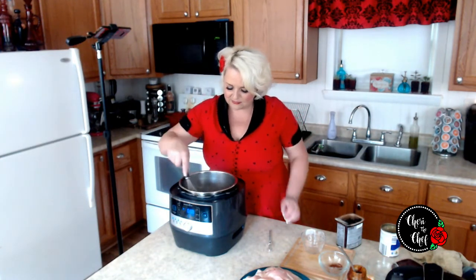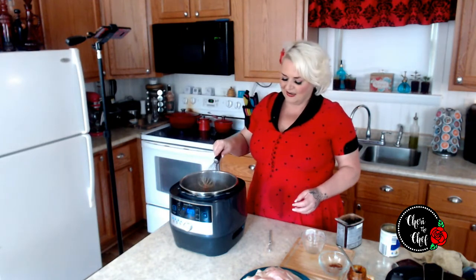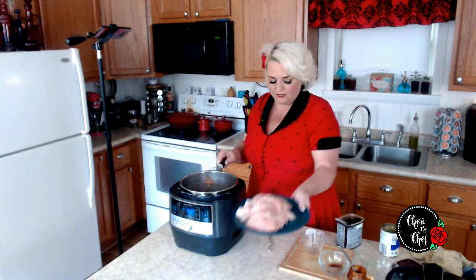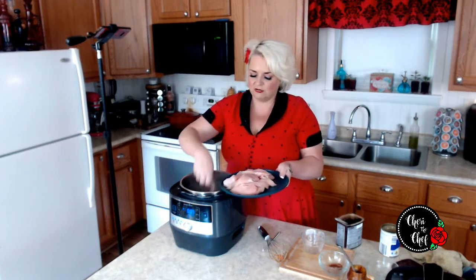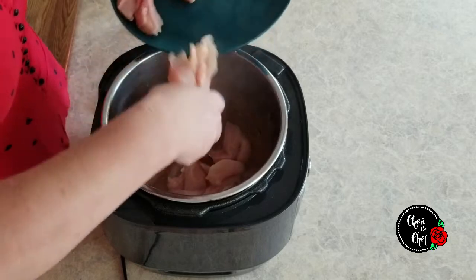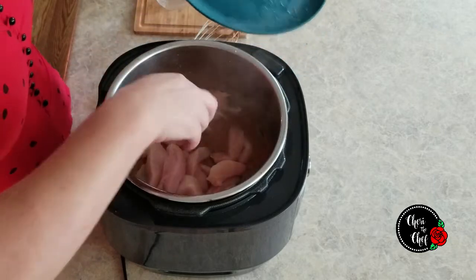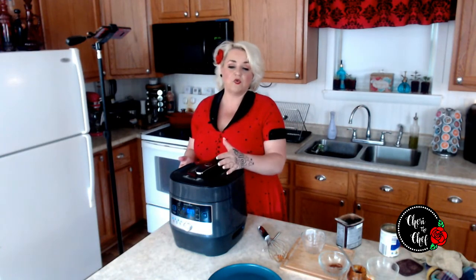That looks and smells good. I have about three pounds of chicken breast — these are actually chicken tenderloins, but you can do this with breast as well. I think they cook a little bit faster when already broken down into tenderloins. I'm going to put my lid on the pressure cooker and we are going to cook this on high for 12 minutes.